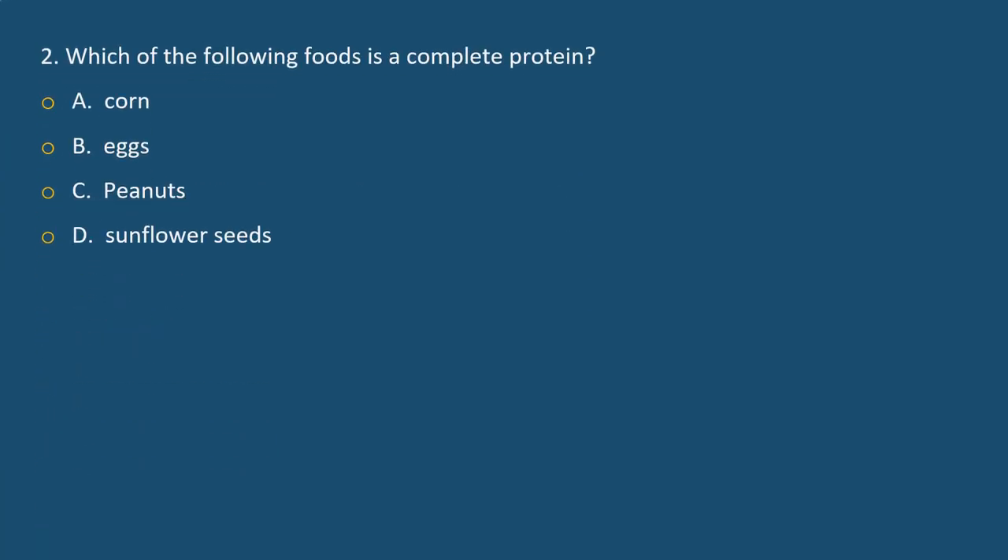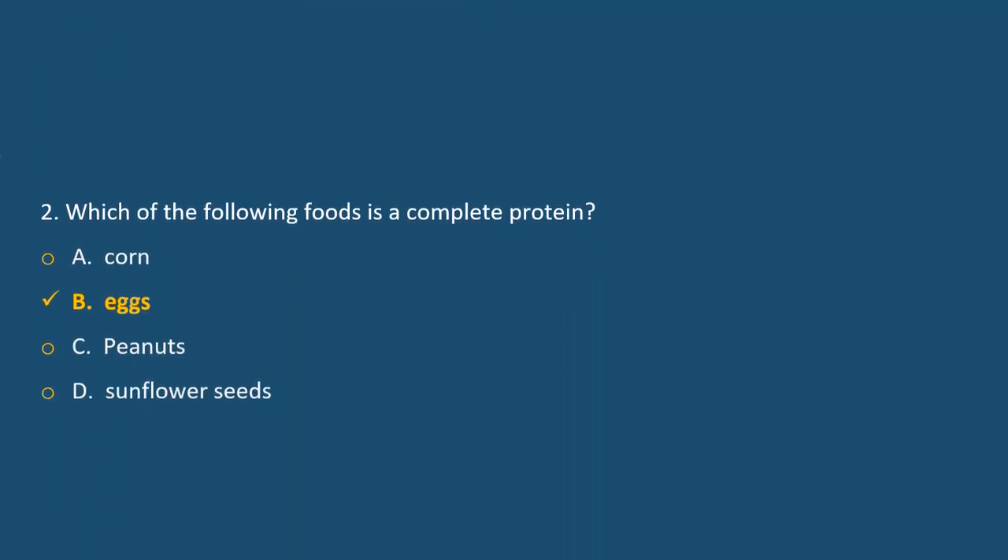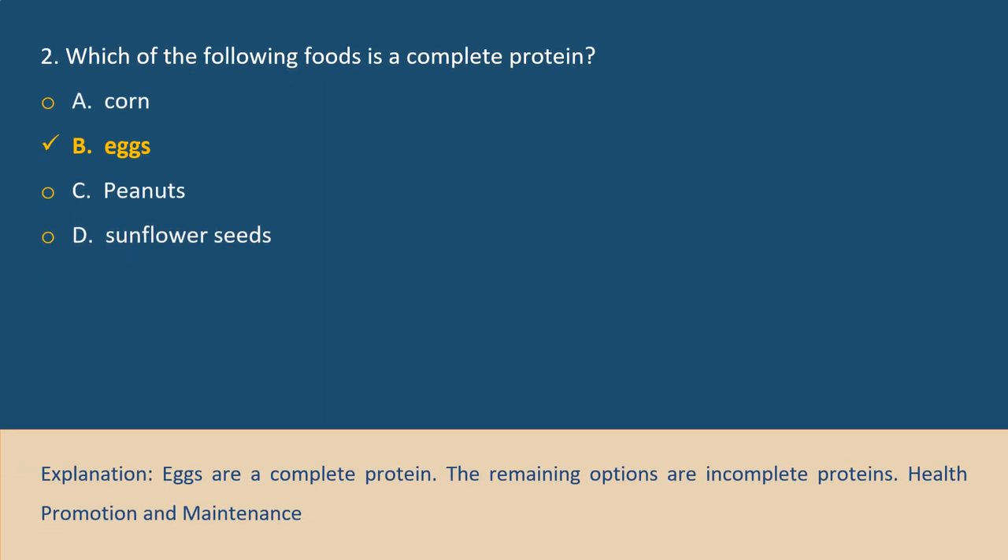Question 2. Which of the following foods is a complete protein? A. Corn, B. Eggs, C. Peanuts, D. Sunflower seeds. Answer B. Explanation: Eggs are a complete protein. The remaining options — corn, peanuts, and sunflower seeds — are incomplete proteins.